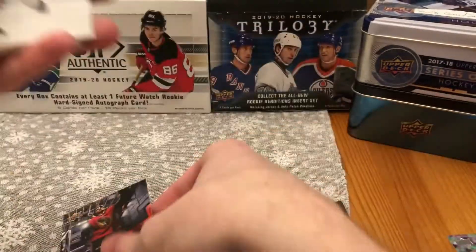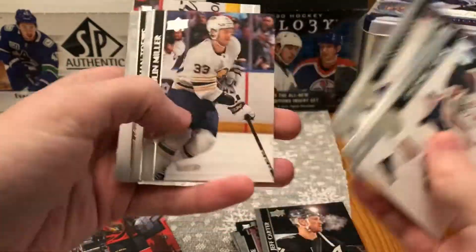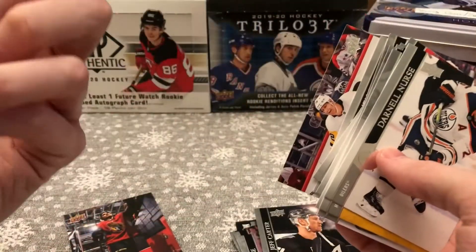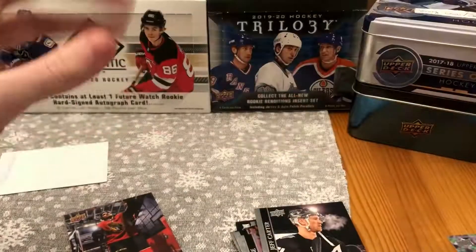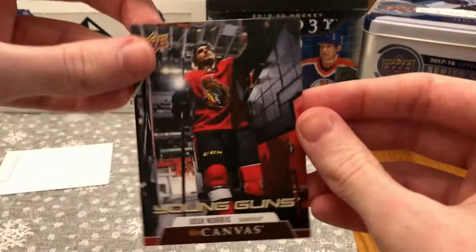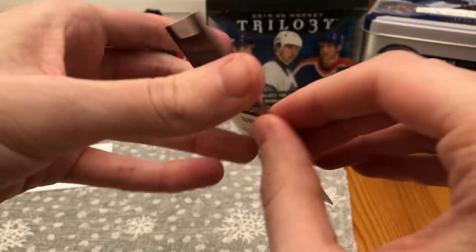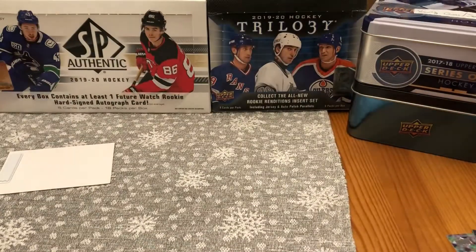And a Canvas Young Guns. Just scroll through the rest. If you guys are into collecting base, these are definitely good value — I got this on eBay for a little bit cheaper. Canvas Young Guns of Josh Norris, Ottawa Senators. So far these are already a win, and we're one of two packs in.